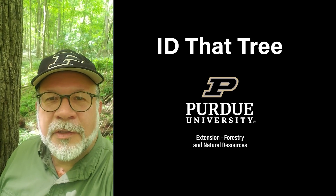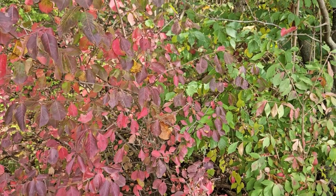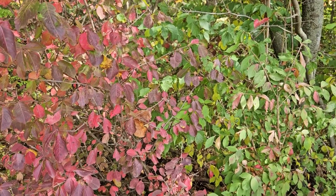This is Lenny Farley, Purdue University Extension Forester. Now let's ID that tree. In this edition of ID that tree, we're going to take a look at two species found here in Indiana — one a native shrub and one an invasive shrub.